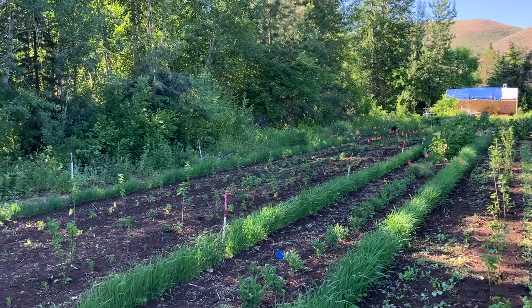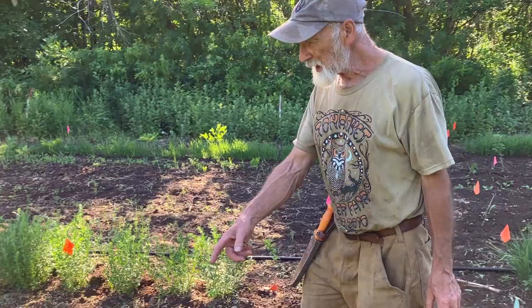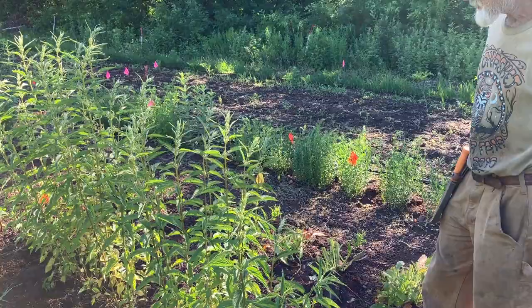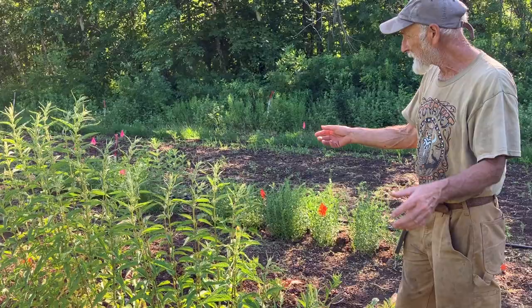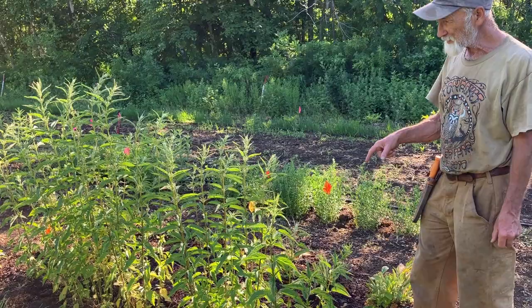And this is nettles — nettles from the Columbia Basin. This is sericea, Urtica dioica sericea, so it's different than most of the nettles. Eventually these will get 10 feet tall, but I'm mulching them so that they're going to send runners out to the side here. I really want to get a really big patch of this eventually.